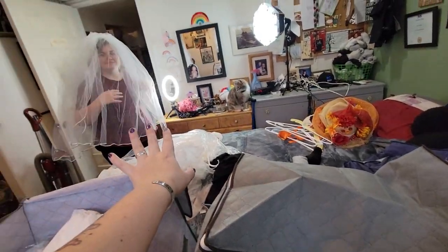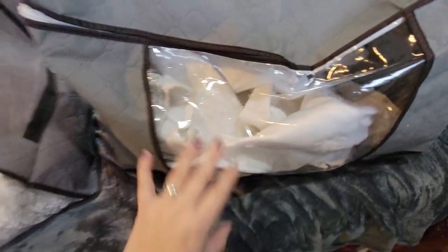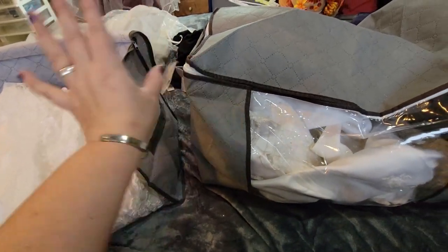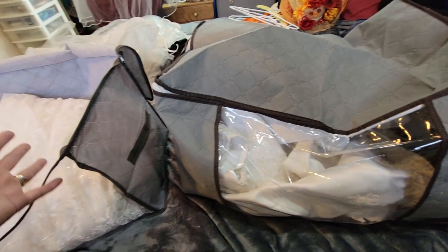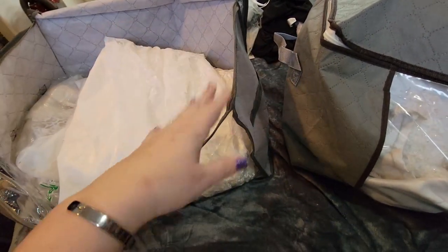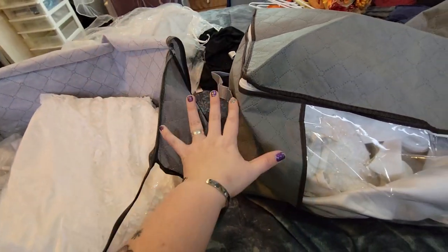Lulu's playing with the veil, having some fun. We're having fun dreaming. So we'll put this one inside of this one, and then Olivia will take them upstairs for me. They are going to go in the cedar chest, which absolutely makes sense. And the other precious dresses that I have up in the cedar chest will be added to these bags.